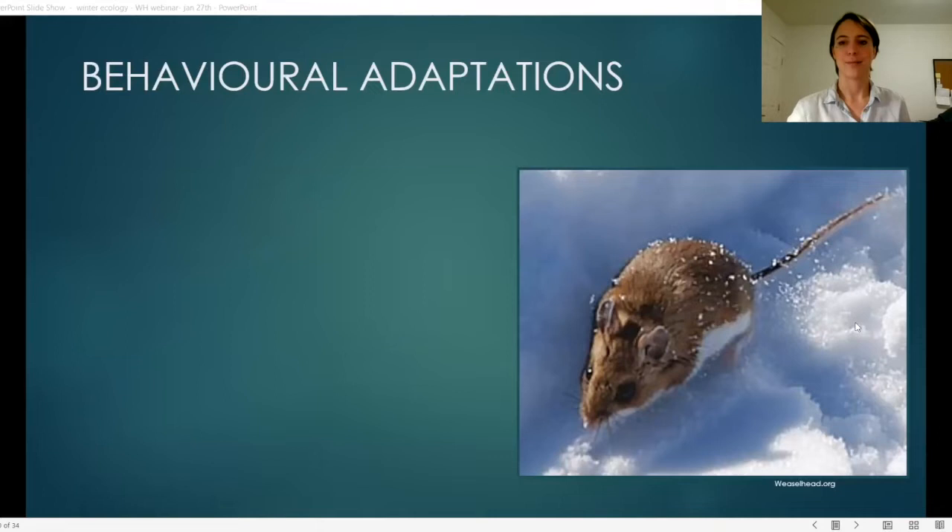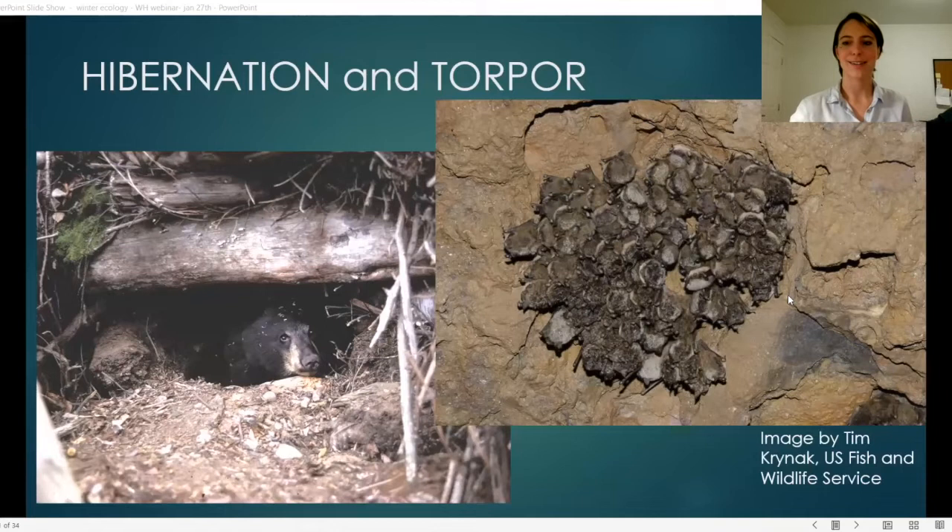We'll start with hibernation and torpor, which are ones we often hear about. What do bears do in the winter? They hibernate. What do bats do in the winter? They hibernate. But what exactly are they doing?